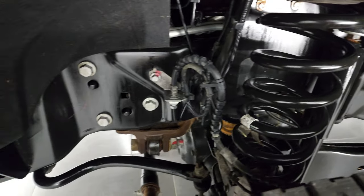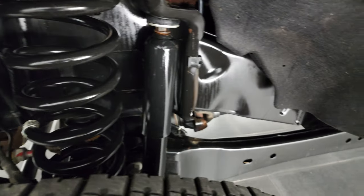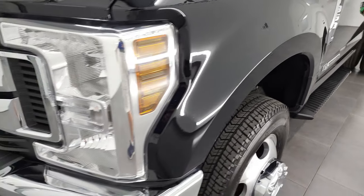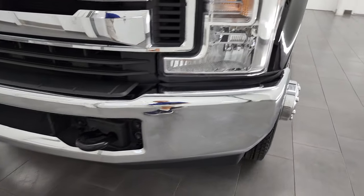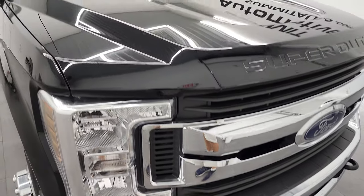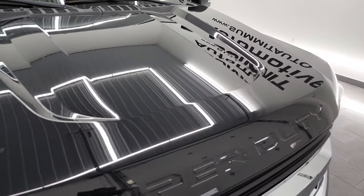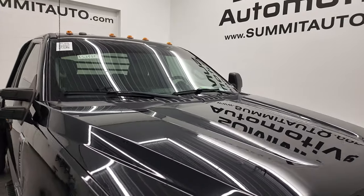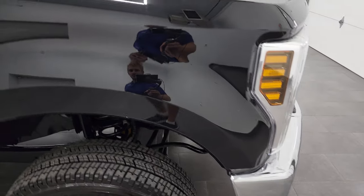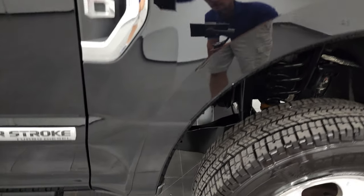Look at how clean that frame and underbody is — it's like new under there. The front fender is in excellent shape. Didn't see any major dents or dings. Headlight lenses are nice and clear, the front bumper is in fantastic condition, you get the chrome-trimmed grille. The hood is in really nice shape as well and it does have the clearance lights up top. Didn't see any dents or dings on that hood.